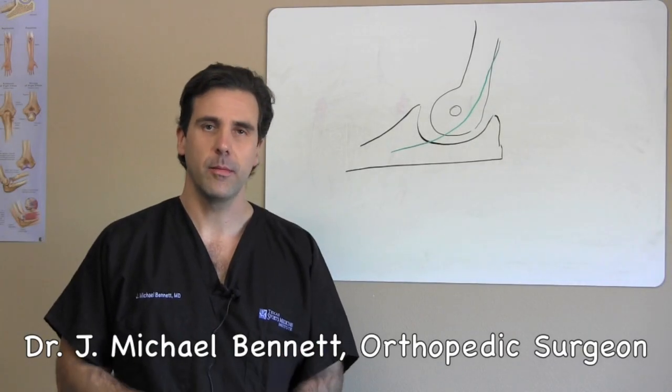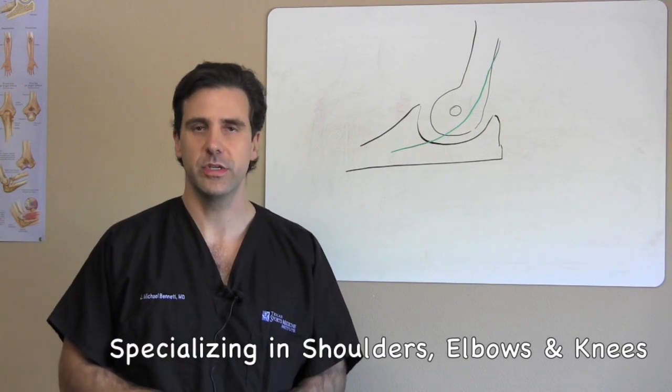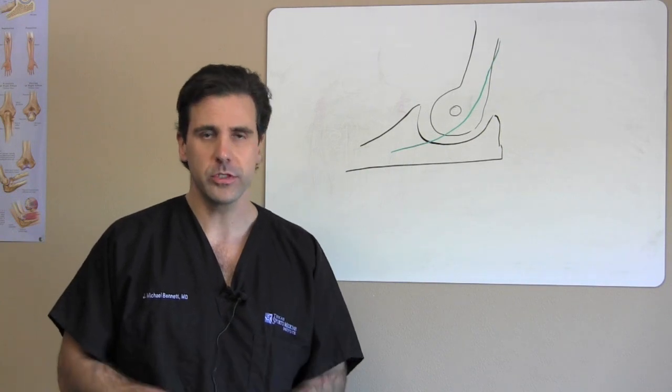Welcome. I'm Dr. J. Michael Bennett. I'm an orthopedic sports medicine specialist. I specialize in injuries and pathologies of the shoulder, elbow, and knee. And welcome to the Whiteboard Series.